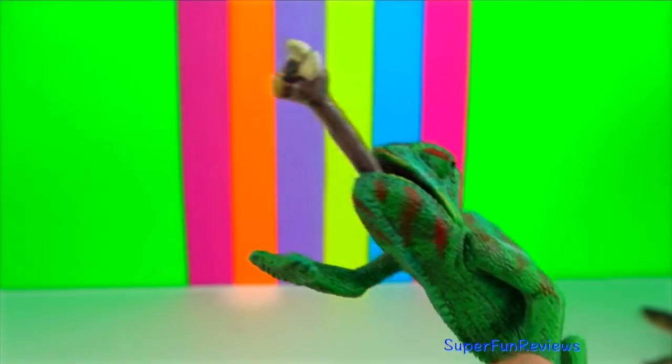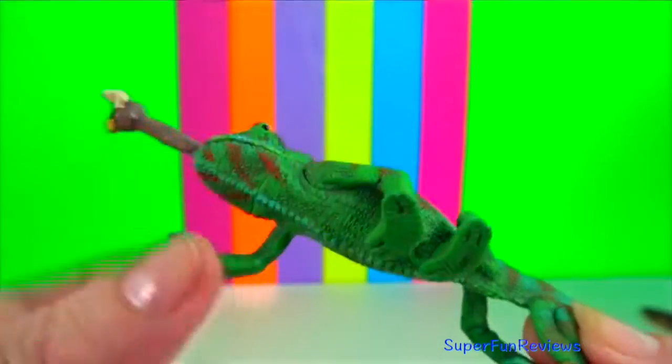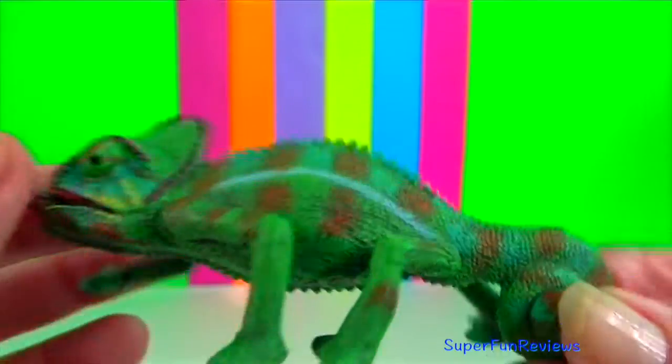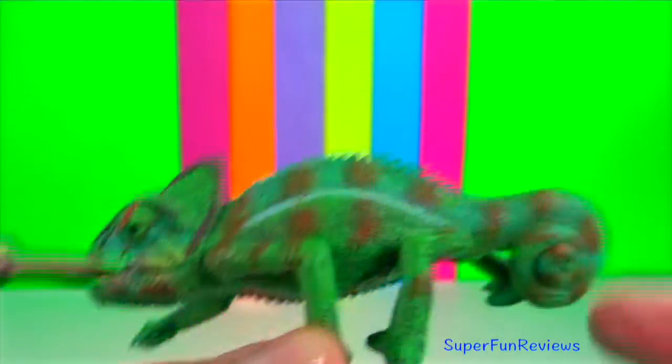Chameleon. To catch an insect, it quickly unfurls its sticky tongue with such speed that the insect is utterly caught off guard.